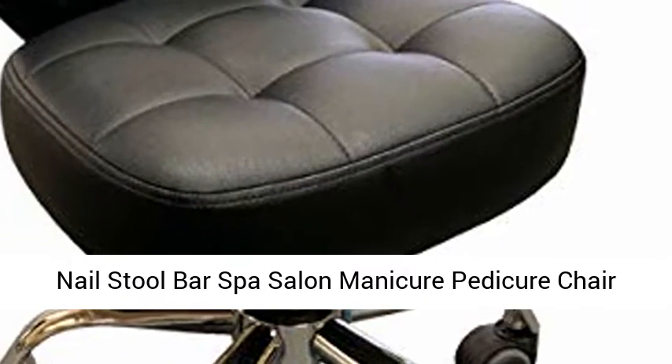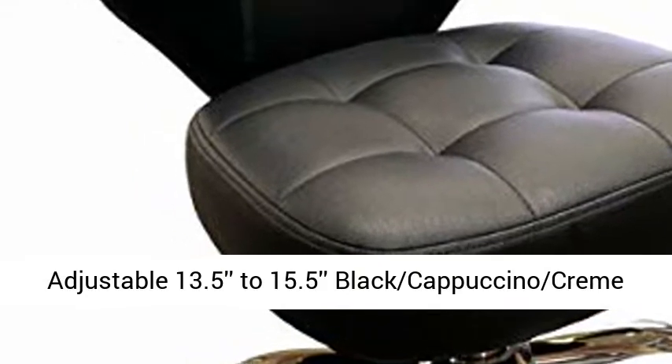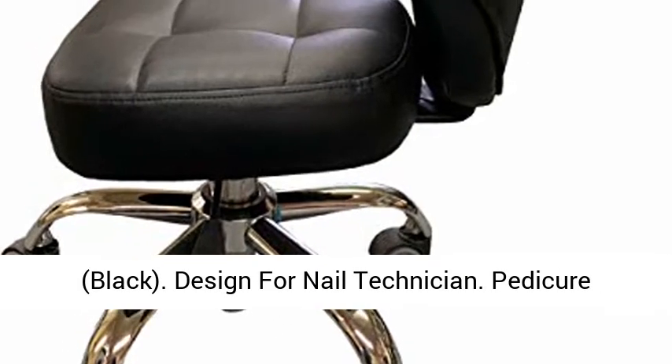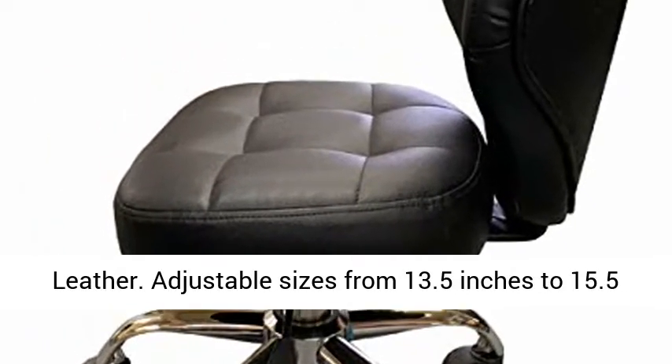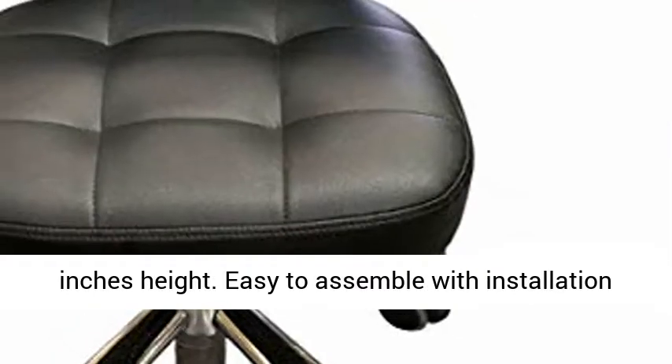Nail Stool Bar Spa Salon Manicure Pedicure Chair, Adjustable 13.5 to 15.5, Black Cappuccino. Designed for nail technicians, this pedicure stool features a chrome base, rubber wheels, and PU leather. Adjustable height ranges from 13.5 inches to 15.5 inches.